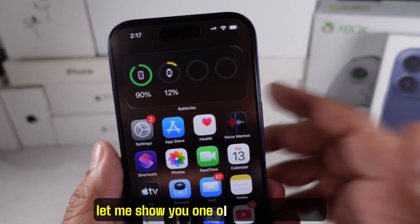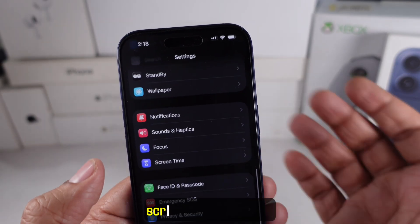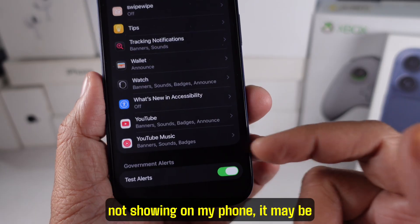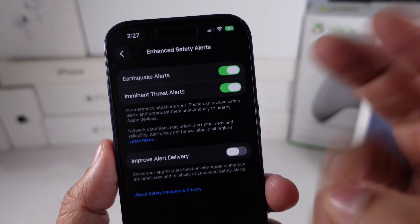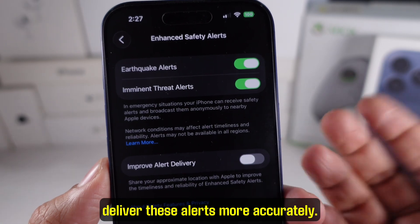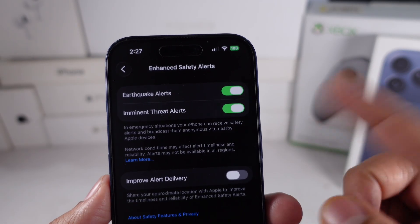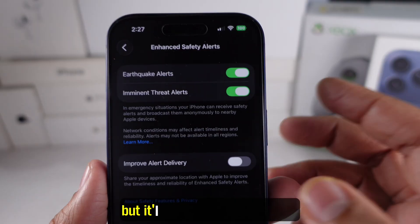Let me show you one of my favorite new things — it's inside notifications. Jump into Settings, scroll to Notifications, and look at this new section called Enhanced Safety Alerts. Unfortunately it's not showing on my phone — it may be region-specific. If you have this option, tap on it and you'll see three options: earthquake alerts, imminent threat alerts, and an optional feature that helps Apple deliver these alerts more accurately. If you live in an area that deals with storms, earthquakes, fires, or emergencies, this is something you'll want turned on.